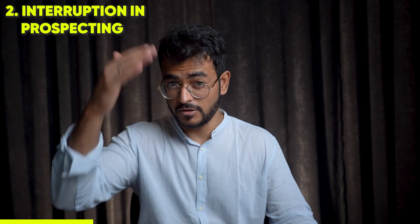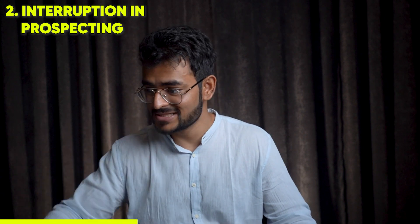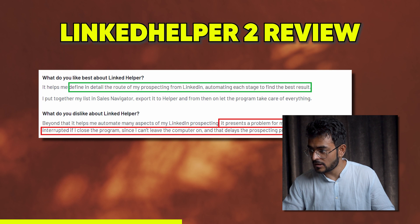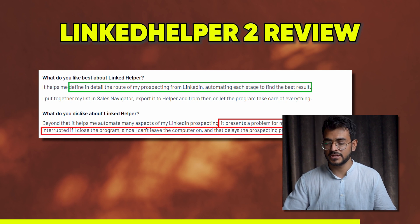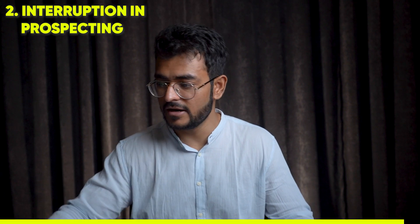Others hate the interruption of the prospecting process due to closing the computer lid or bugs. One user says: 'It presents a problem for me that the process is interrupted if I close the program. Since I can't leave the computer on, that delays the prospecting process.' This is a major issue when it comes to the reliability of your prospecting.